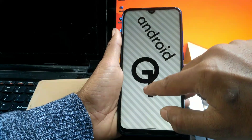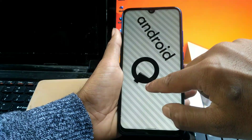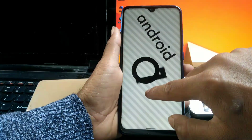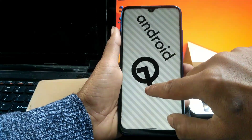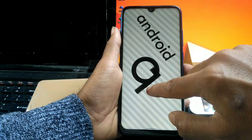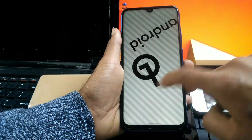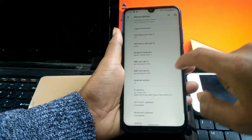I installed the Android 10 version because I just love the navigation gesture of Pixel 4. And the Google camera works fine without any lag or stutter.